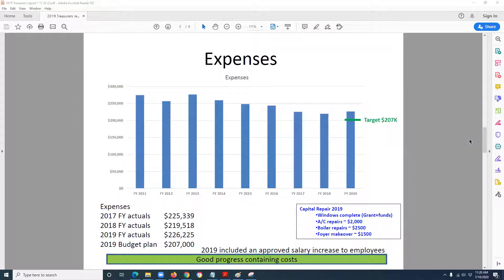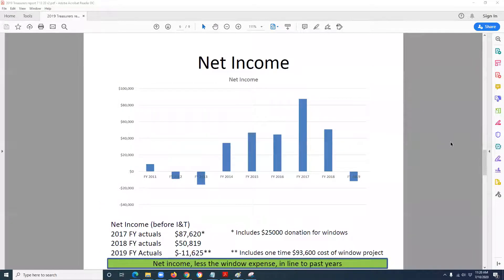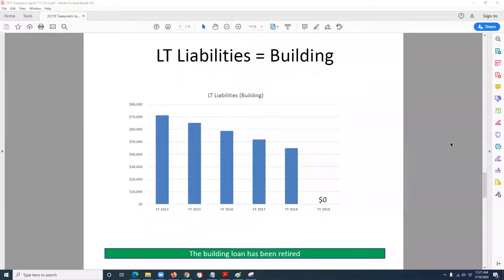On expenses, we had $226,000 of expenses against a target of $207,000 — a little above that, but we did have some big ticket items this year, including AC repair and boiler repairs. Overall, that was really within targets. On net income, this is the first year of my tenure that we actually had negative net income — we were down $11,000 on the year, but that was primarily due to the one-time cost of the window project. We dipped into our rainy day fund to pay that off. We were up about $80,000, but with the $90,000 window expense, we came out minus $11,000 — all in all very good for such an expensive project accomplished over the last nine months.